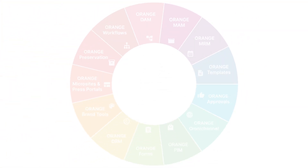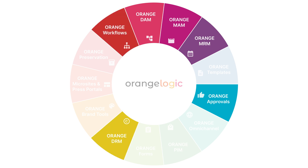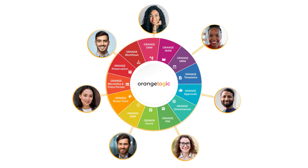This workflow combines elements of DAM and MAM, approvals, MRM, DRM, and project management, and allows everyone to work in the same ecosystem.